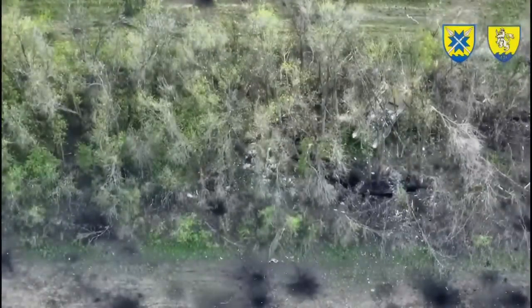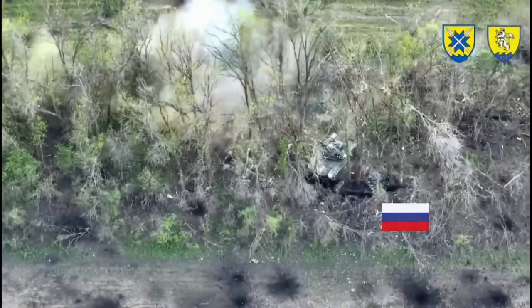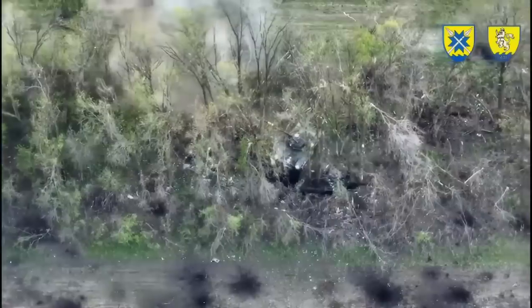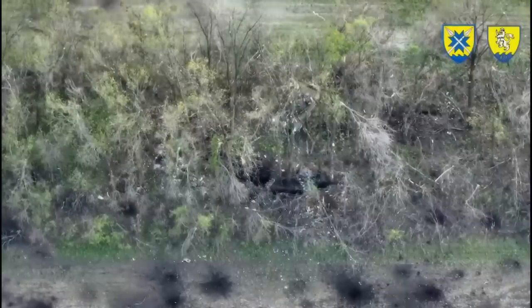But this time the assault has a little different outcome than the last one. Here the tank again moved pretty close to the Russian trenches, driving even above on it and engaging from point blank range.